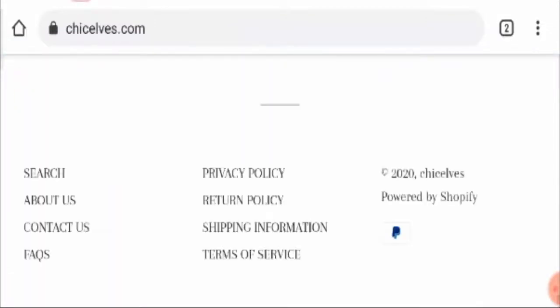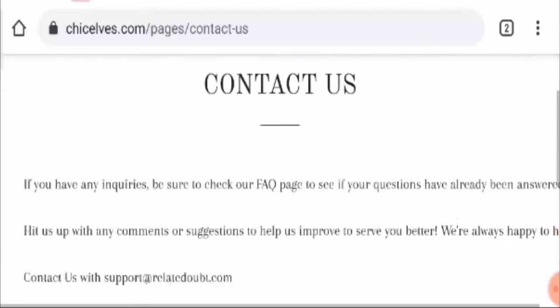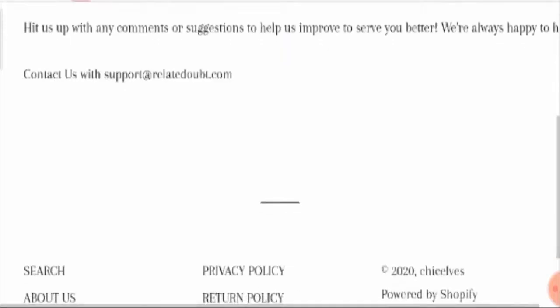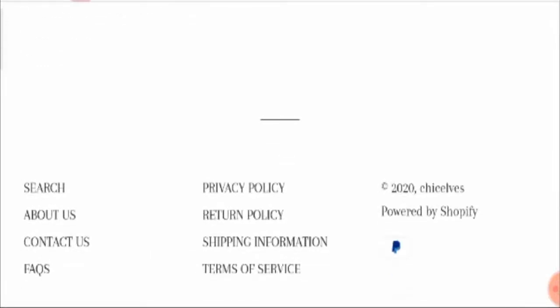Moving further and talking about the contact details, in the contact page they have only mentioned their email address, which is support at relateddoubt dot com — which is again a dubious one. They are also missing a phone number and return address, which again creates doubt about where to return products.